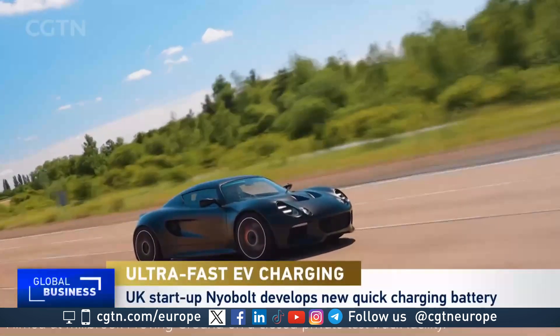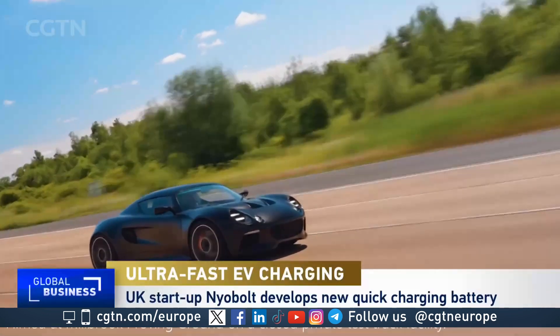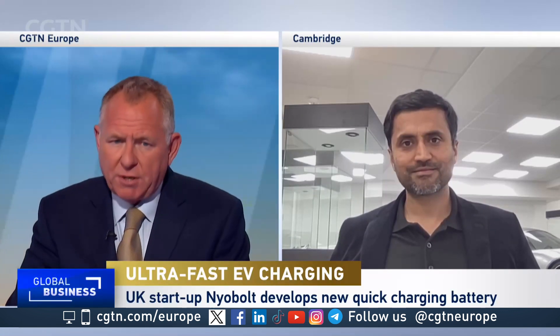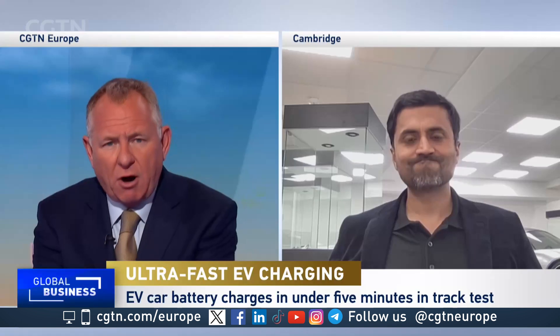We report a lot on this program about range anxiety and why that's a barrier to ownership, particularly in Europe. We hear a lot about the time that it takes to charge electric cars. We also hear, of course, about the degradation issue — that batteries simply get clapped out. Where are you on that?